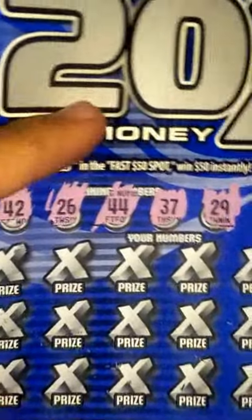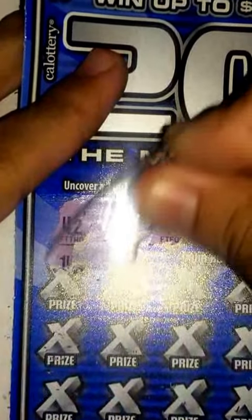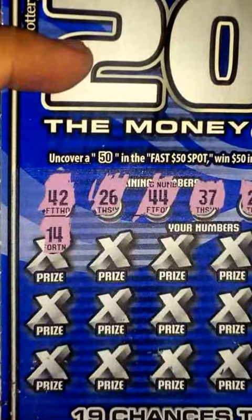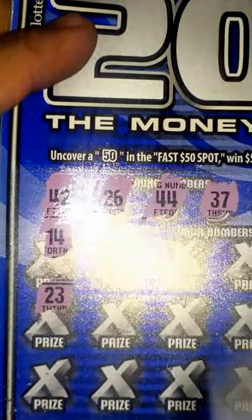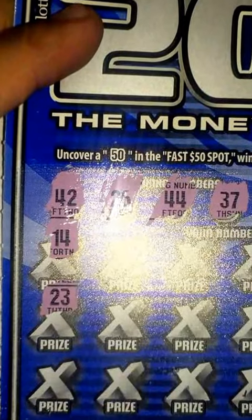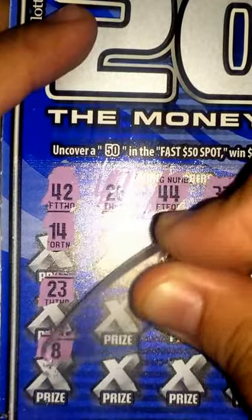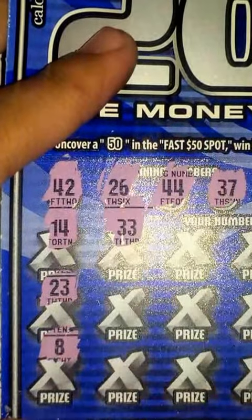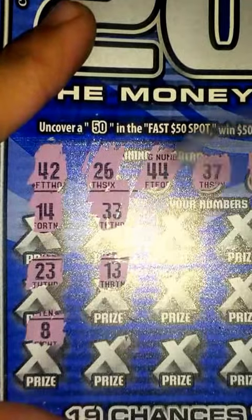Now let's go ahead and get started here on the game. First one here, see what I get — 14, nope, nothing with 10s here. Zoom in a bit more. Next, 23 — for the 20s I have a 26 or 29. An 8, nothing there. 33 — for the 30s I just have a 37. Nothing there.